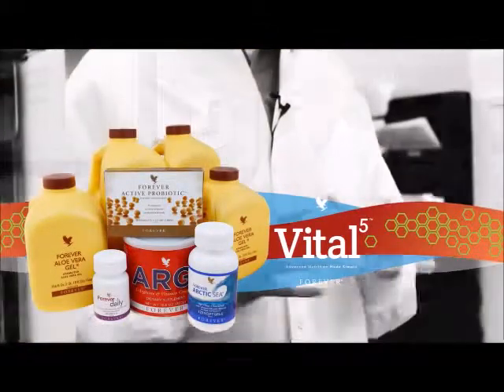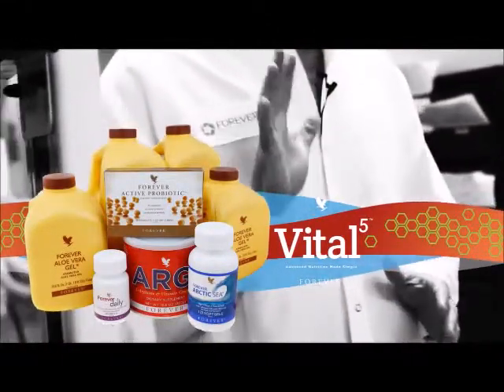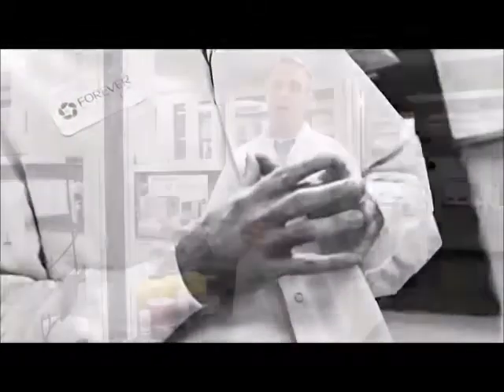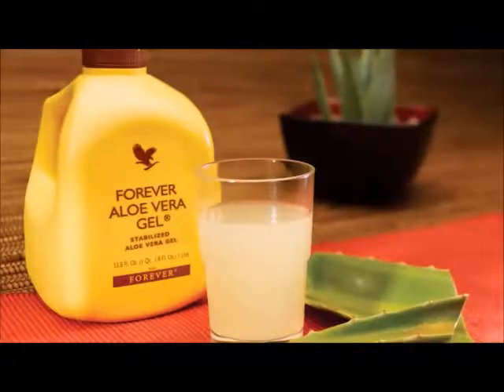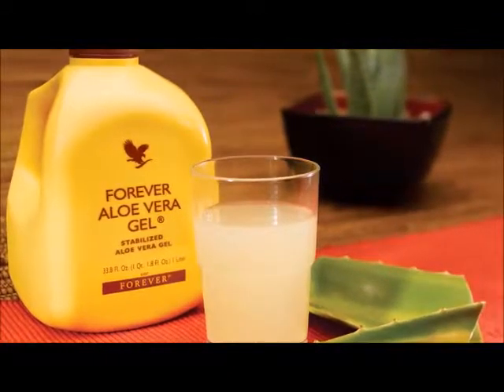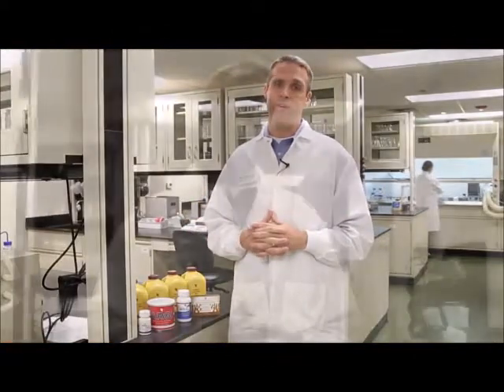There are so many wonderful products here at Forever Living, but there are five vital products I want to talk to you about today. First and foremost is Aloe Vera Gel. Aloe Vera Gel is at the core of Vital 5. It is a wonderful product that provides nourishing nutrients. In fact, 200 natural active constituents are inside of Aloe Vera Gel that go in and nourish your bodies.